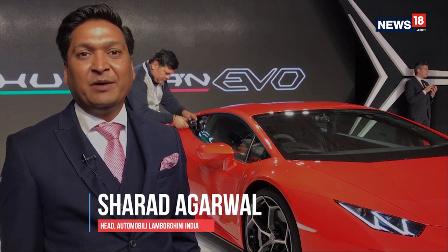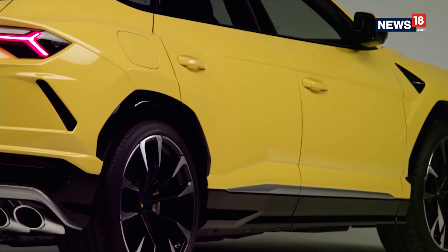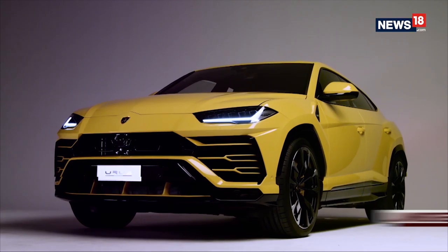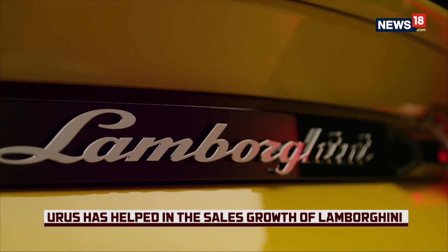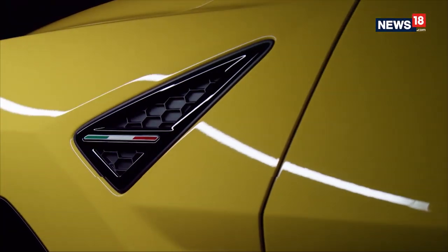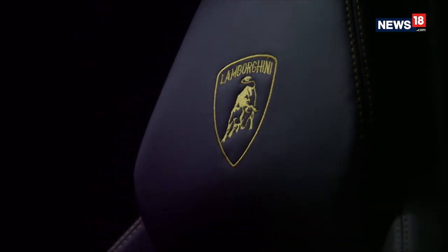I am Sharad Agarwal, I head Automobili Lamborghini India. Until now we were leading the super sports car segment in India, but in 2018 we also launched the Lamborghini Urus — the game changer for us, the first super SUV from Lamborghini. Urus has brought in a new set of customers for us in India and worldwide, which has led to phenomenal growth. I am very proud to say that today we are not only leading the super sports car segment in India but also the super luxury space. India is always a priority and every product launched by Lamborghini will be brought to this country for our customers.